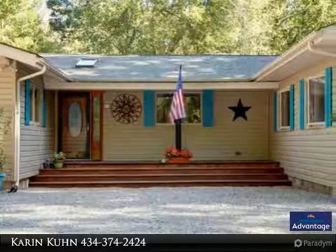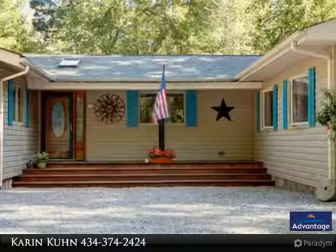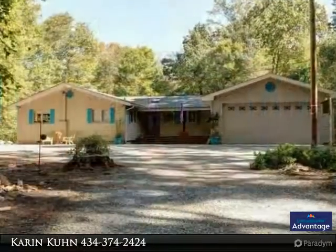3 bedroom, 3 bath updated home — don't redo the home you buy when this is ready for you to start enjoying the lake lifestyle now.